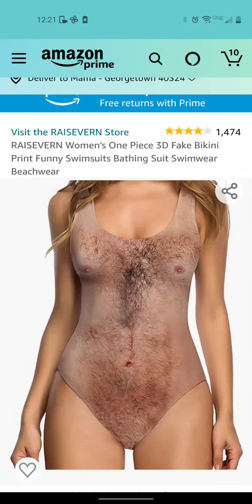You found yourself back on Product Review Funny Edition. Let's look together. Let's unpack this slowly. Apparently, there is a market for odd bathing suits, and this one is called Women's One Piece 3D Fake Bikini Print Funny Swimsuits, Bathing Suits, Swimwear, Beachwear.